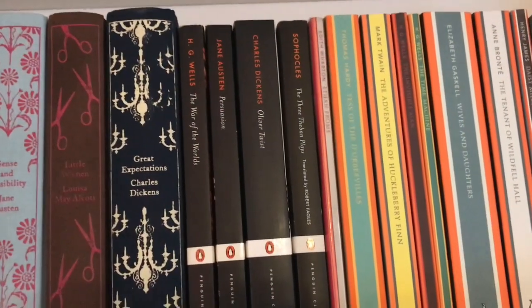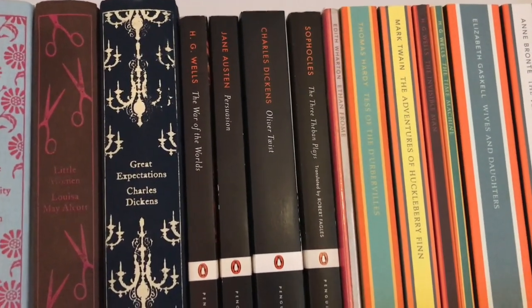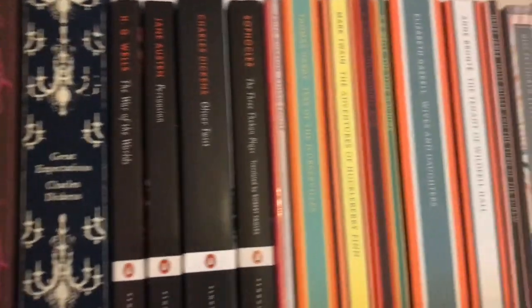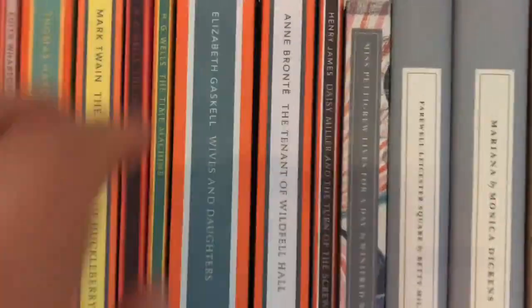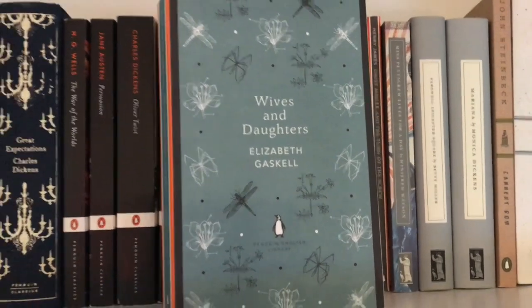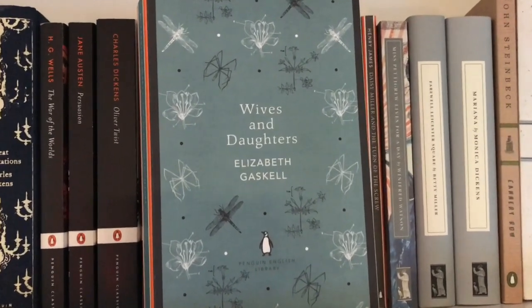Then we have the Penguin Black Spines there. I've got the three Theban plays, Oliver Twist, Persuasion, and H.G. Wells' The War of the Worlds. And then next door there, we have the Penguin English Library Classics. For Victober last October, I read Elizabeth Gaskell's Wives and Daughters and absolutely loved it. I read it mostly on audiobook, but I did read some of it in physical form from this edition.